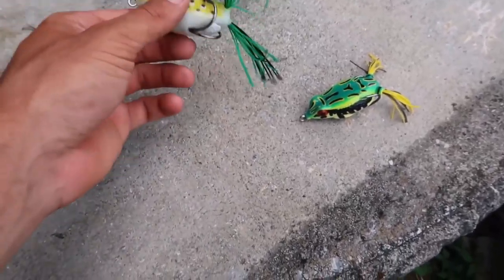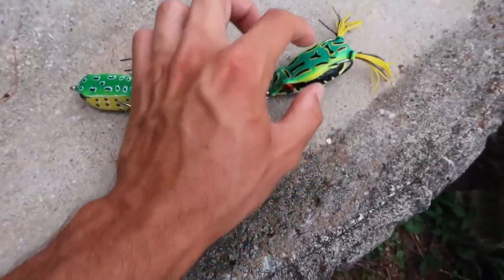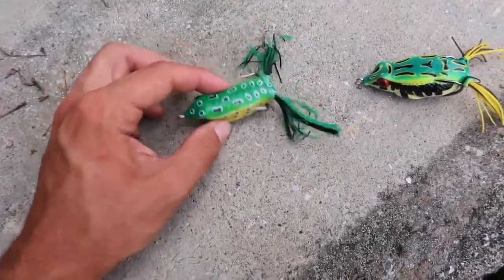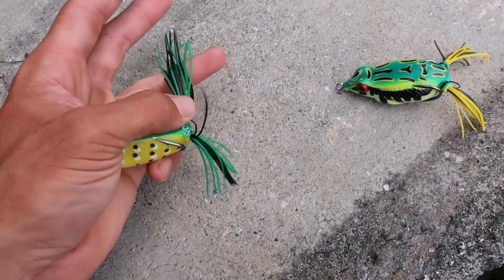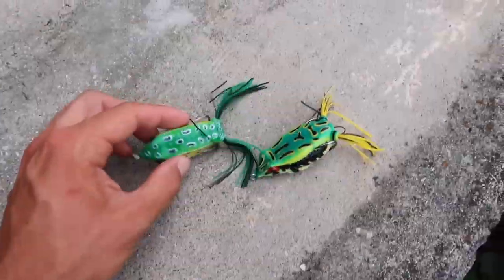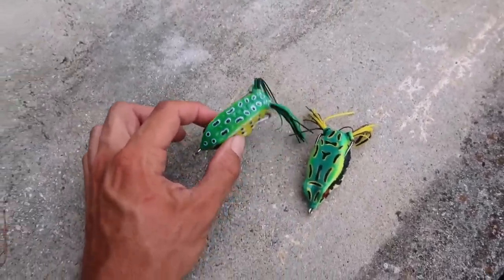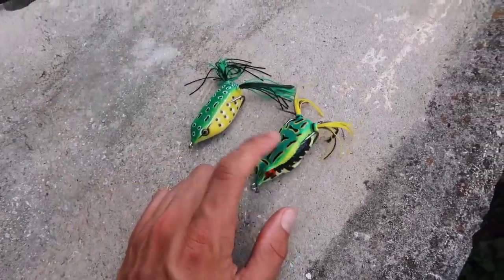Comparing the one dollar frog and the ten dollar frog side by side: the ten dollar KVD is made noticeably better — more durable, better color patterns, sharper hooks. The dollar frog's colors are off, the silicone skirts are weird, and the hooks are dull — barely pick up on the finger. The cheap frog also filled up with water and the head was dipping down. If I had to choose, it's definitely worth spending the extra money on the ten dollar frog.